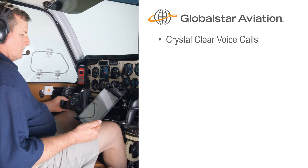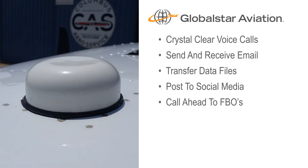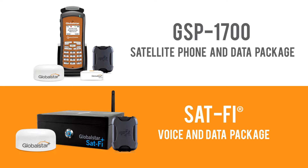Pilots and passengers can make and receive crystal clear voice calls, send and receive email, transfer data files, post to social media, call ahead to FBOs, track the aircraft's position, use specialty apps, and even check the latest weather reports with data speeds that are more than four times faster than our competition. GlobalSTAR Aviation offers two different affordable and easy-to-install packages.